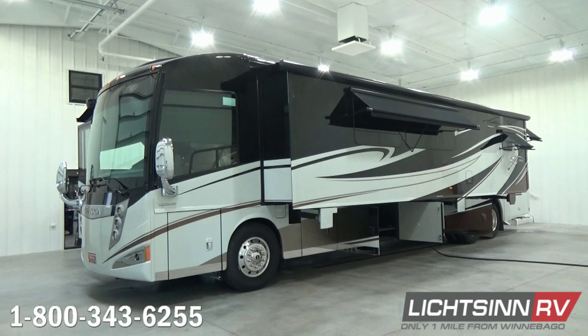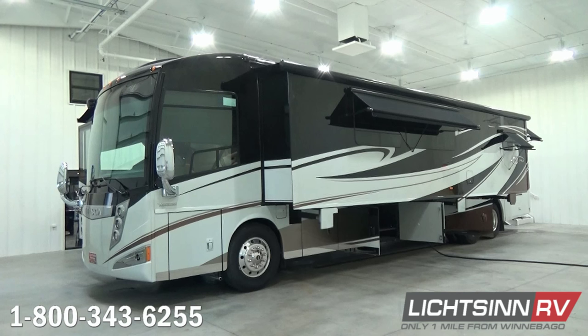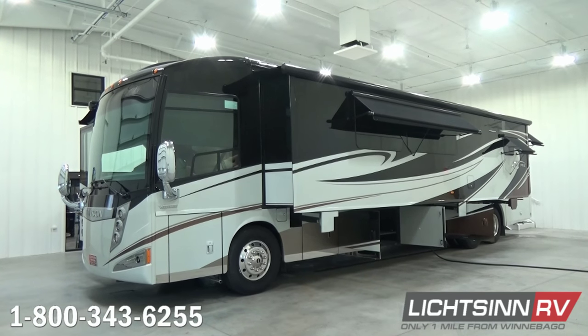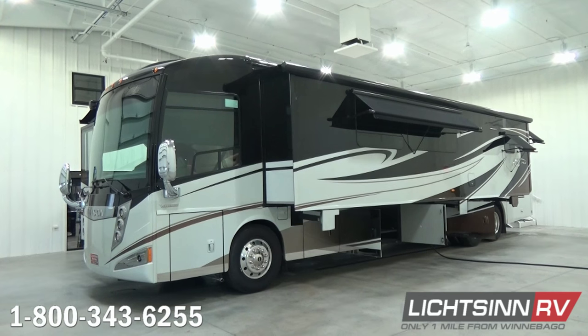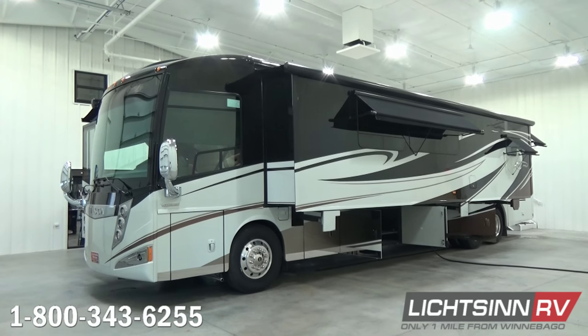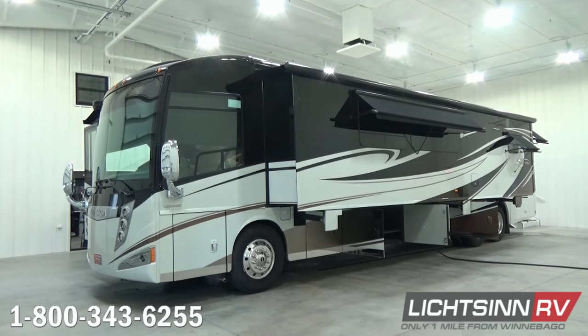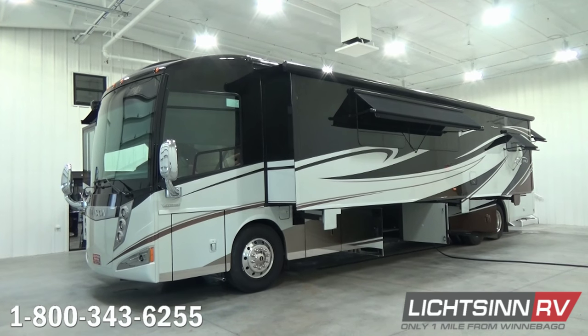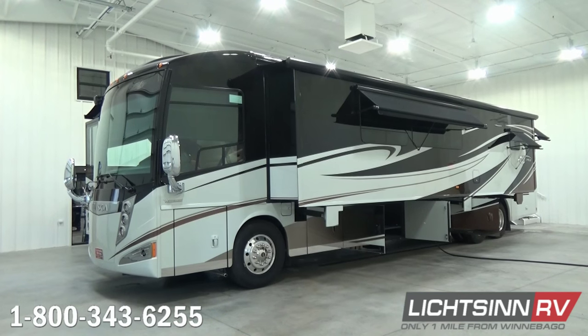The Itasca by Winnebago Ellipse 42 QD is our diesel pusher flagship lineup, identical to our Winnebago Tour 42 QD that we also offer here at our dealership. We're one of the few dual line dealers in the country offering Winnebago's entire lineup so we can provide an unbiased opinion. The Winnebago Tour and Itasca by Winnebago Ellipse 42 QD are identical all the way down to features, quality, content, and price — the only differences being interior color palettes and exterior color schemes.